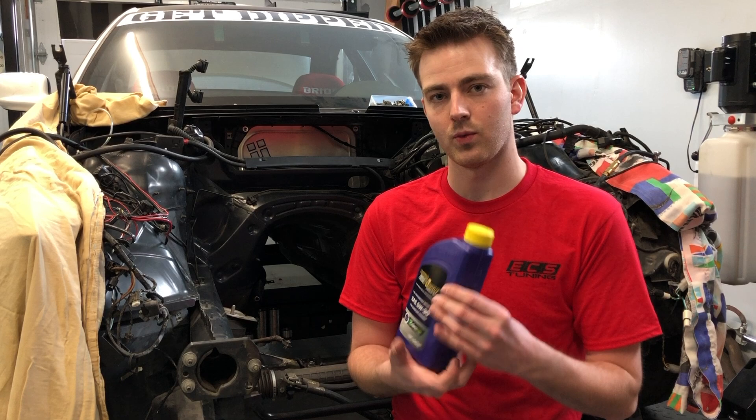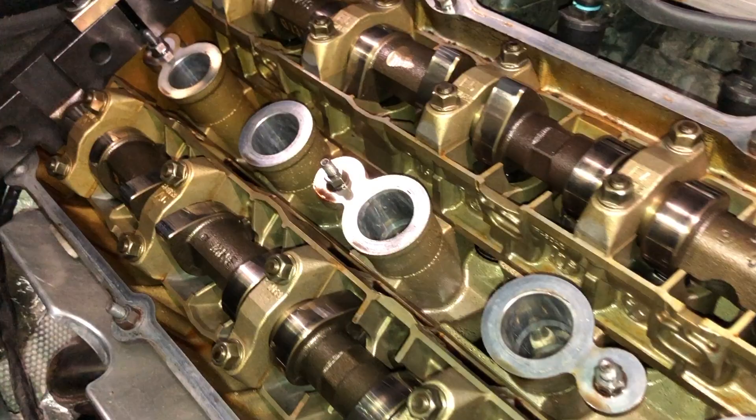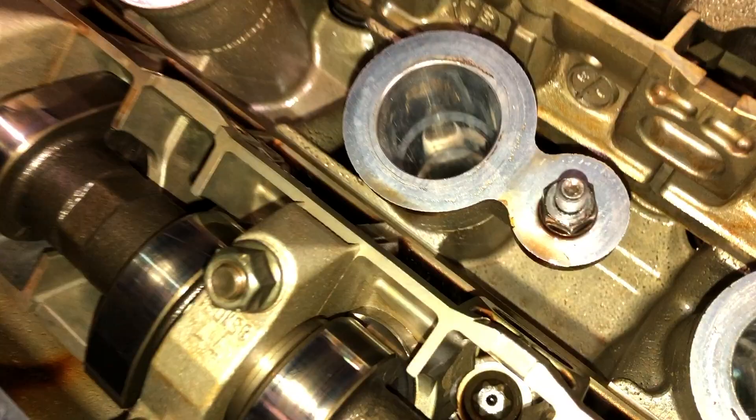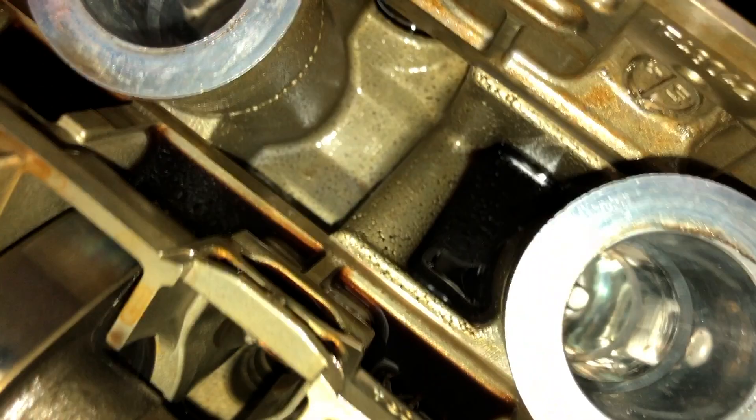Today I want to talk about engine oil — more specifically, Royal Purple. I've been using Royal Purple in my car for the last 1500 miles or so, and I noticed something when I pulled it out. I took the valve cover off and it's really clean in there. There's no sludge — the top end of my engine was clean, and I have a feeling it's because of Royal Purple.